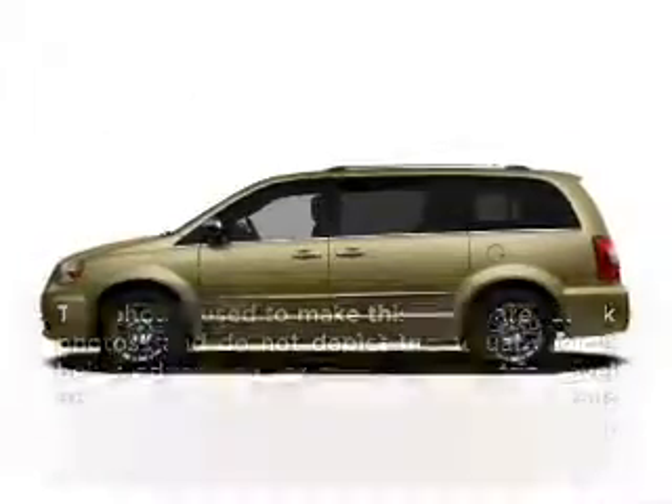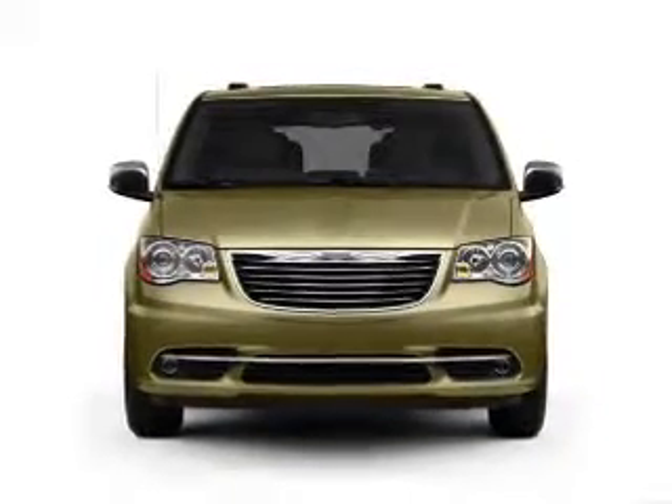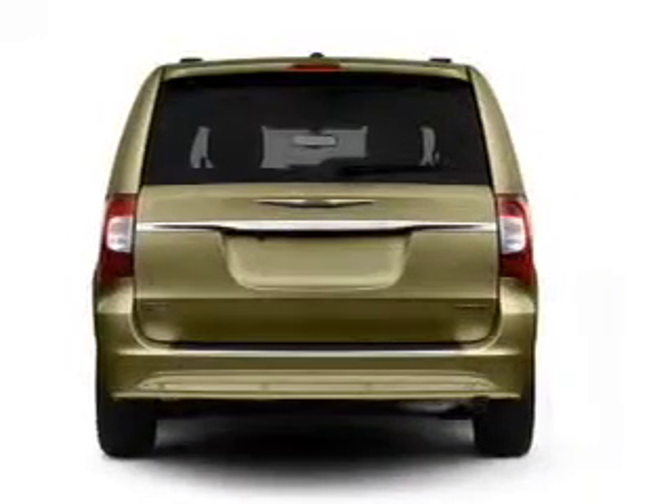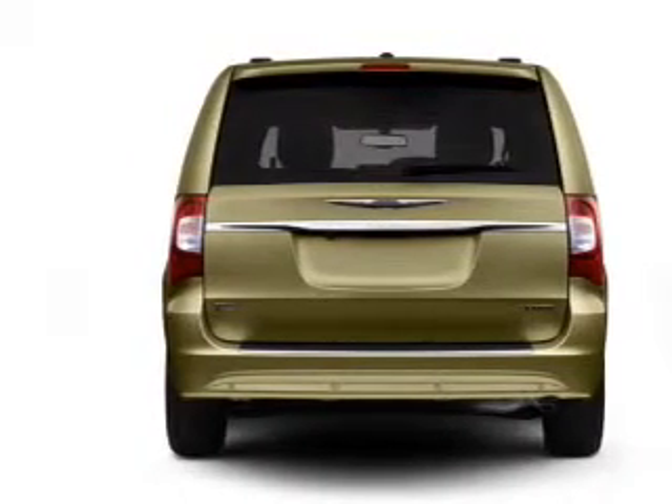Introducing the 2012 Chrysler Town & Country — everything you need under one roof with this great vehicle. With a reliable 6-cylinder engine that responds smoothly to its automatic transmission, the anti-lock braking system will keep you safe on the road.